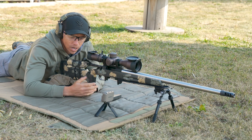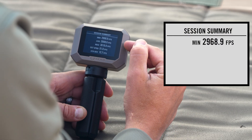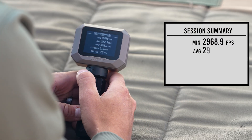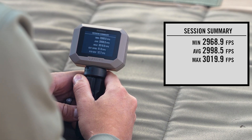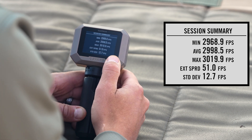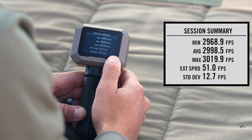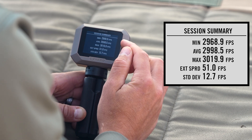Go ahead and take a look at the chronograph and explain the information that we get. The big one here — the second one from the top — is the average. That's the average speed of the 10 rounds that I shot over the chronograph. In this case, it's 2,998 feet per second. That'll be the variable that I actually put in the ballistic software, so that is a key variable — I want to know what my average is.